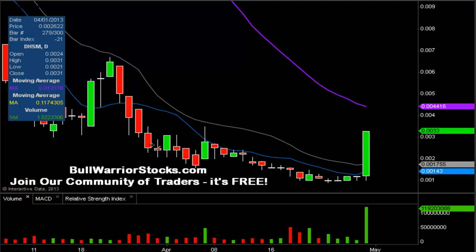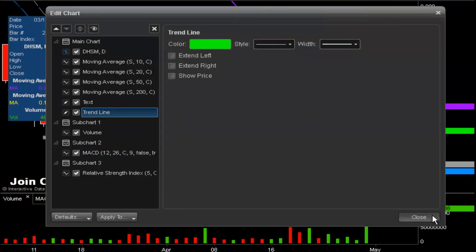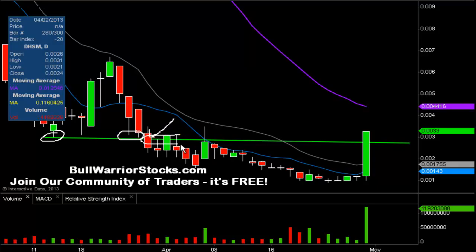Another level of support is a static level, meaning it does not change with time — this green line valued at 0.003. Looking back at the chart history, it acted as support multiple times, and then when the price dropped below it, it acted as resistance. Today, because the price not only broke above it but closed above it, it is back to being support. So 0.003 is going to be that ideal support level, and if it doesn't hold, you still have those moving averages below acting as support.